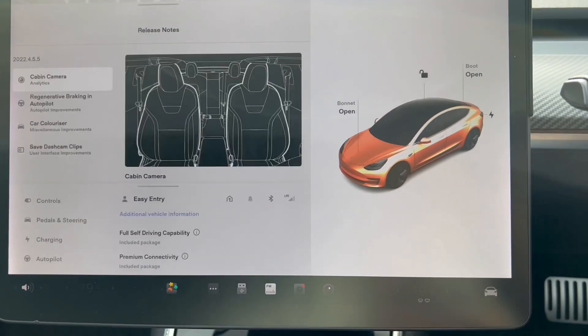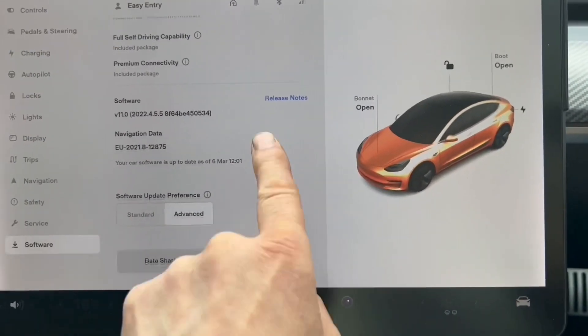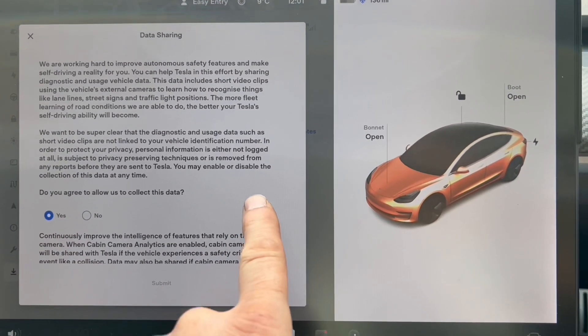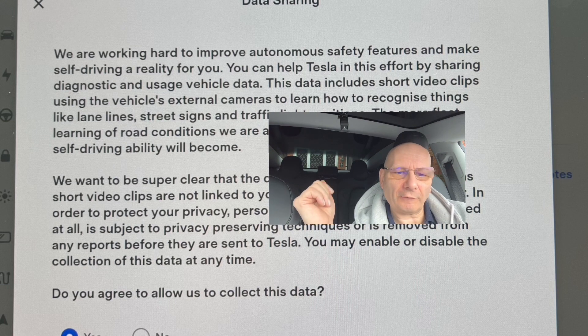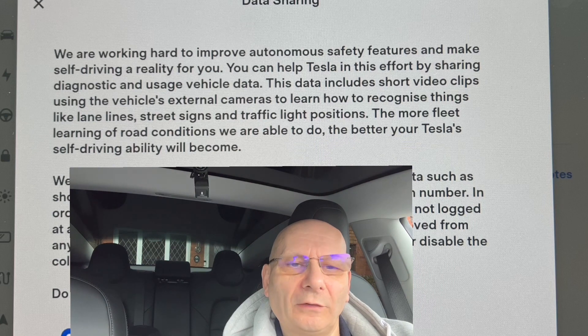Let's see what enabling this actually means. To get to it, you hit the little car icon, go to software, then scroll all the way down to the bottom to 'data sharing.' In data sharing, you can see what you had ticked before. It reads: 'We are working hard to improve autonomous safety features and make self-driving a reality. You can help Tesla by sharing diagnostic and usage vehicle data. This includes short video clips from external cameras to learn things like lane lines, street signs, and traffic light positions.' The more fleet learning of road conditions, the better your Tesla's self-driving ability will become. That's something you don't mind — it's not affecting you inside the car.